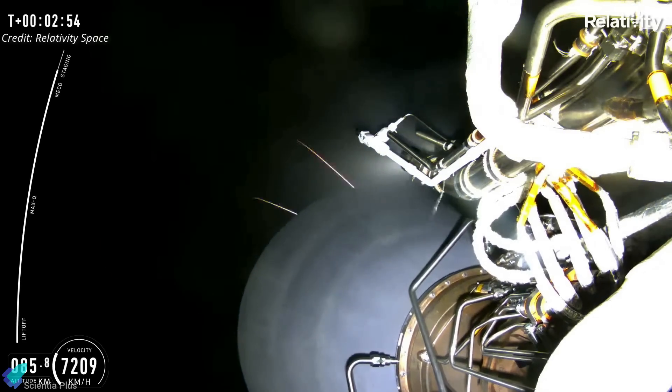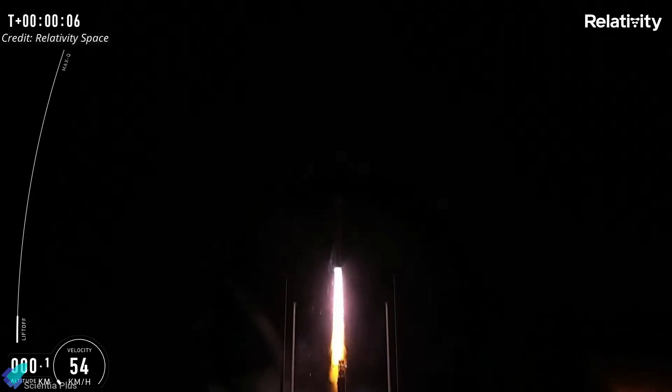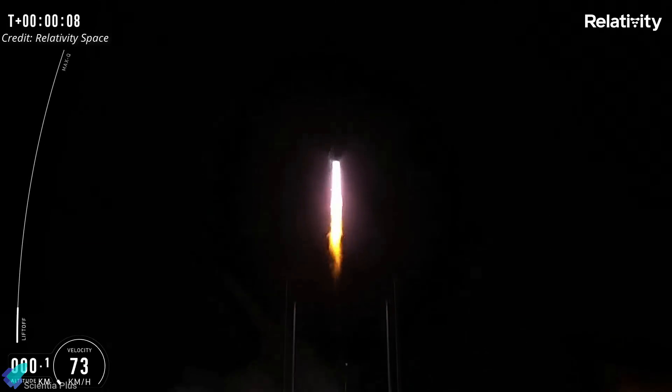Relativity said that more details about the anomaly would be announced later. "Although we didn't reach orbit, we significantly exceeded our key objectives for this first launch — that objective was to gather data at Max-Q, one of the most demanding phases of flight, and achieve stage separation. Our team will now carefully analyze this data to determine what led to this outcome." The mission, despite failing to enter orbit, was an important breakthrough for Relativity Space and helped demonstrate the viability of its ambitious manufacturing approach.